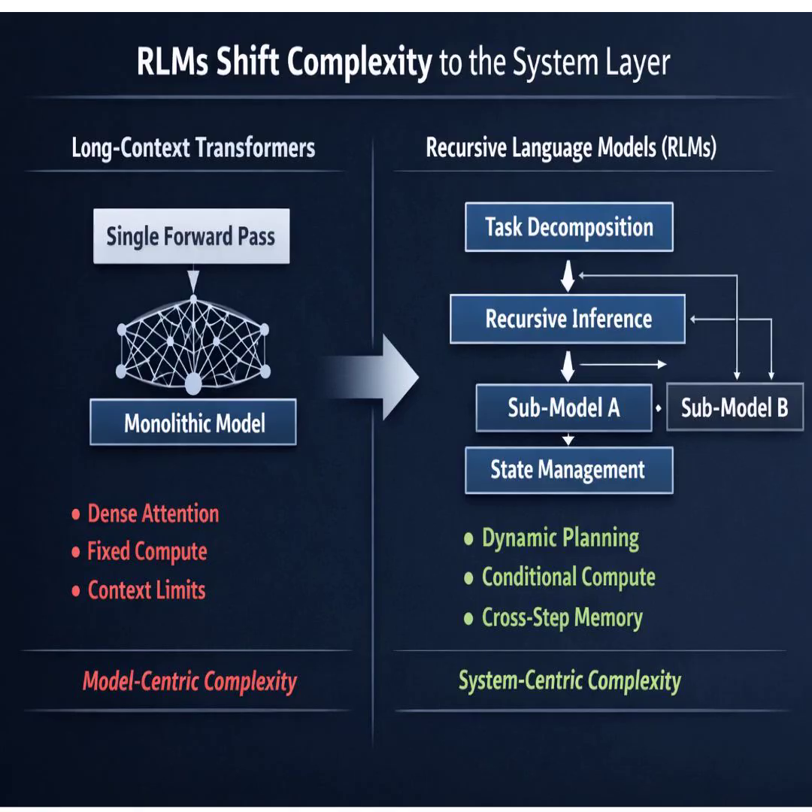Okay, let's talk results. This sounds great in theory, but for the executives listening — does it actually work at scale? It works. The validation is just resounding. RLMs were successfully handling inputs in the 10-million-token range, orders of magnitude beyond what a standard model can do in one go.